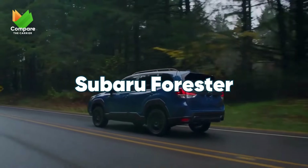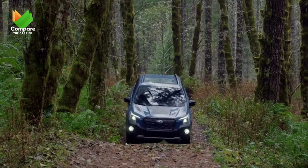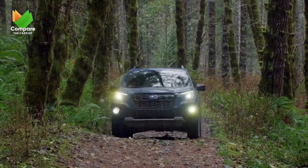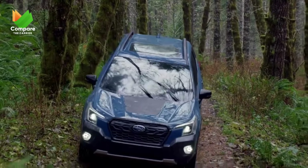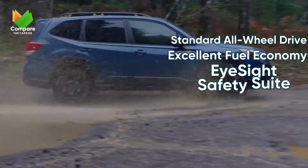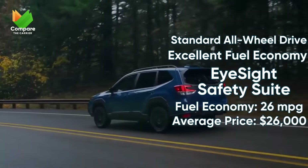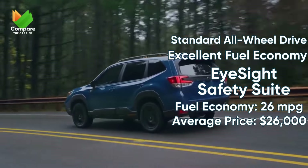Lastly, in our compact category, we introduce the Subaru Forester. It's the perfect blend of rugged and refined. And for those who dare to tread off the beaten path, the standard all-wheel drive has got your back. The Forester is also well-equipped in the safety department with its suite of EyeSight safety features, making sure you're always in good hands.